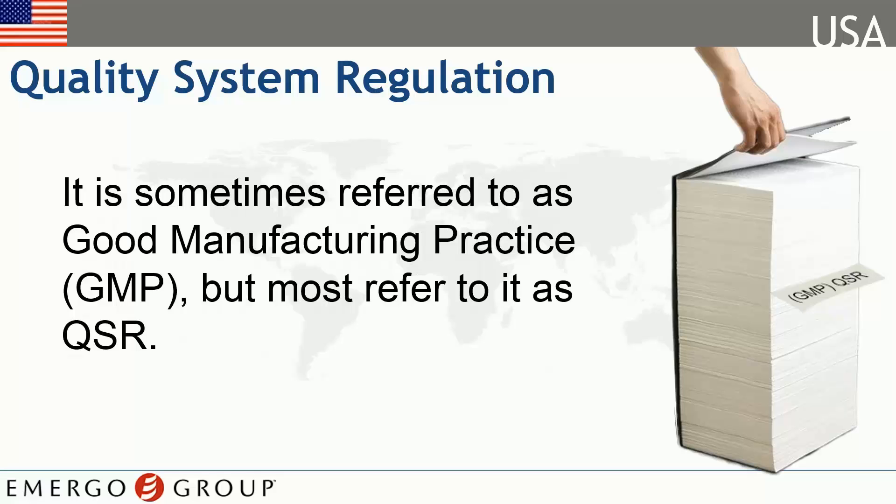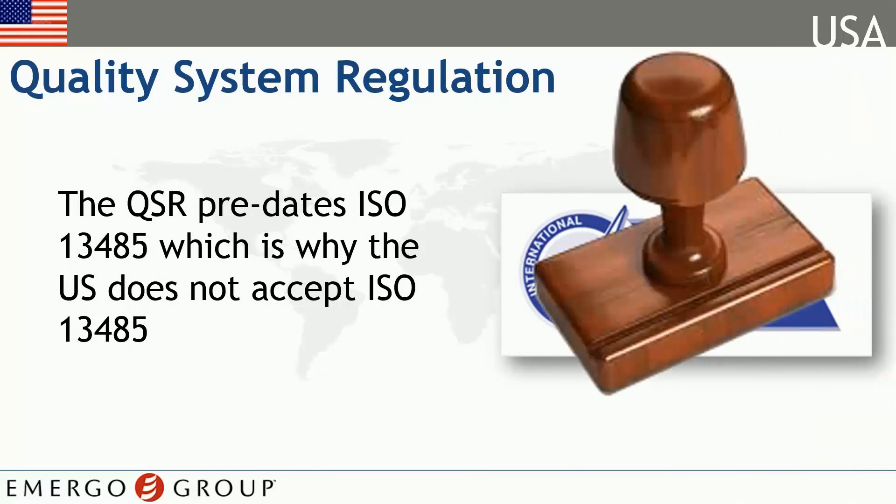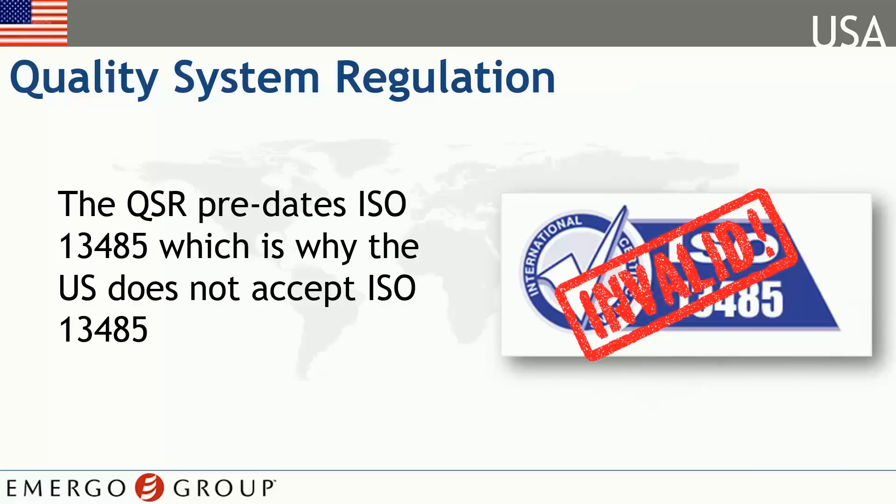This is similar to ISO 13485 in Europe in that it's the standard for quality which medical device manufacturers must adhere to in order to sell their goods. However, the FDA does not recognize ISO 13485 as a suitable quality standard. This means even if you are currently selling your product in Europe or other regions that go by ISO 13485, you still must comply with FDA's QSR.